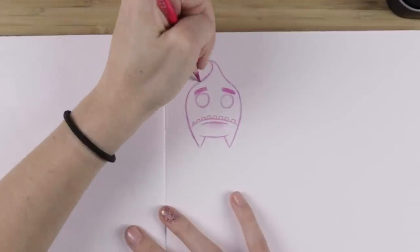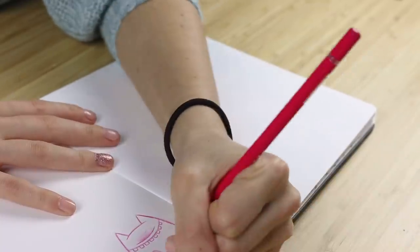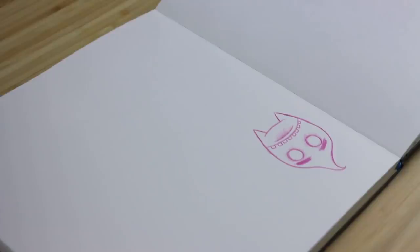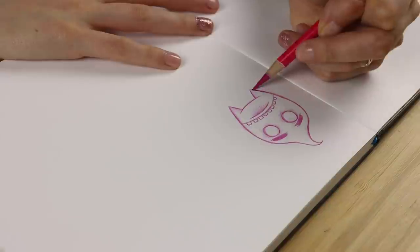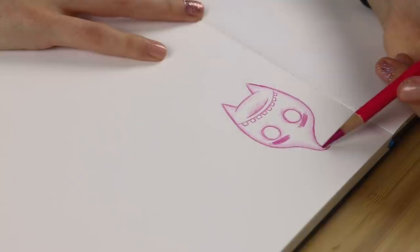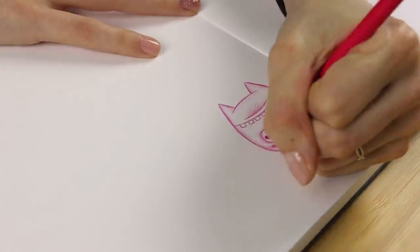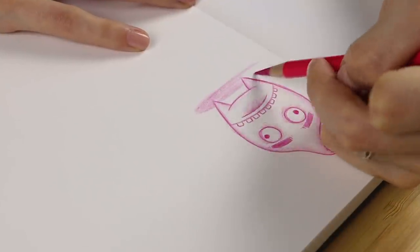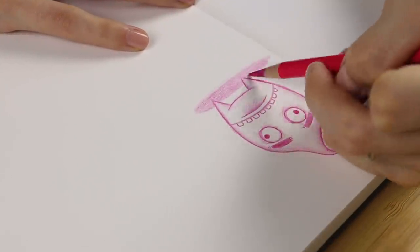I got inspiration for these monsters from different places, and honestly most of them just came from my head. However, a few were admittedly inspired by Monsters Incorporated and Animal Crossing. Let me know which one you think was inspired by Hammy from Animal Crossing.